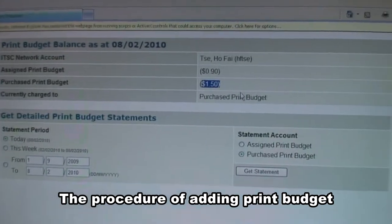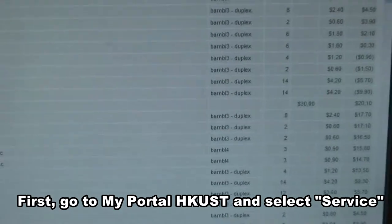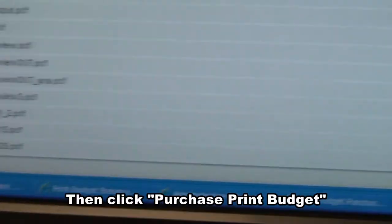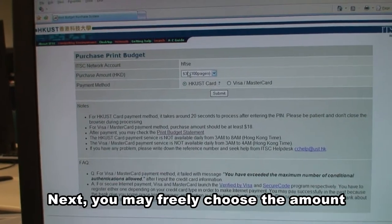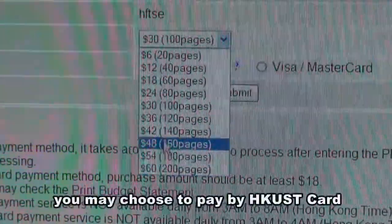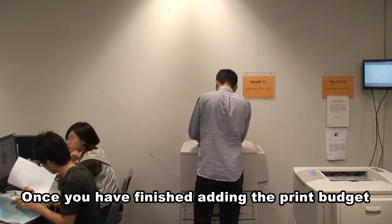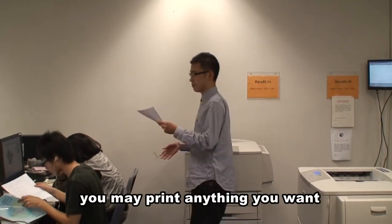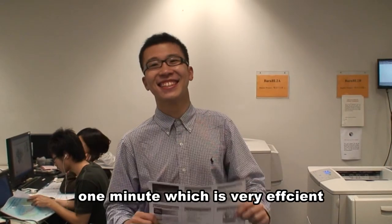The procedure of adding print budget is very convenient and simple. First, you go to MyPortal HKUST and select Service. Then you click Purchase Print Budget. Next, you may freely choose the amount that you want to purchase as well as the method of payment. You may choose to pay by HKUST card, Visa, or MasterCard. Once you have finished adding the print budget, you may print anything you want. The whole process lasts for not more than one minute, which is very efficient.